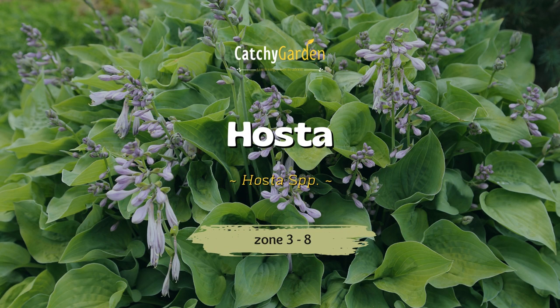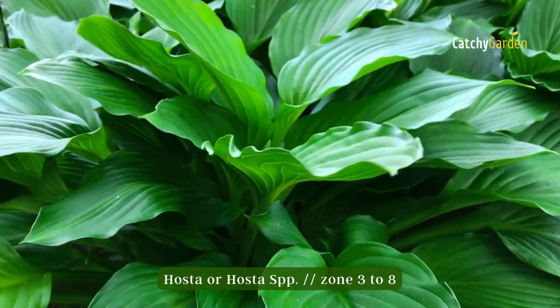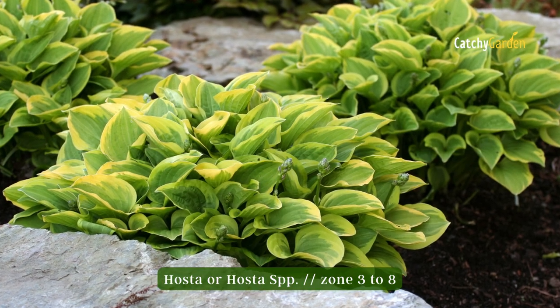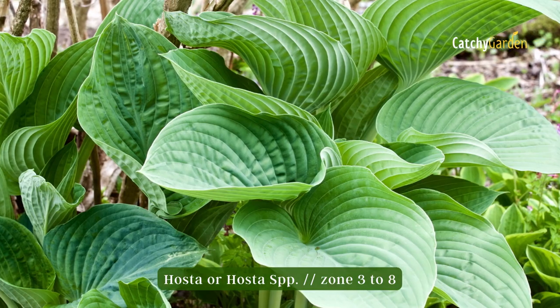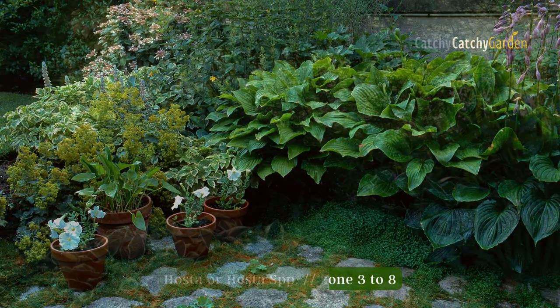Number nine: hosta. Hostas are common but never boring, thanks to intensive breeding efforts that have resulted in a wide range of sizes, colors, and leaf shapes for use in under-tree gardens. Hostas are slow-growing perennials that spread out over time.